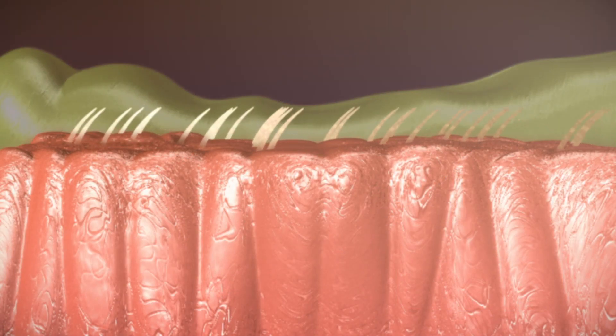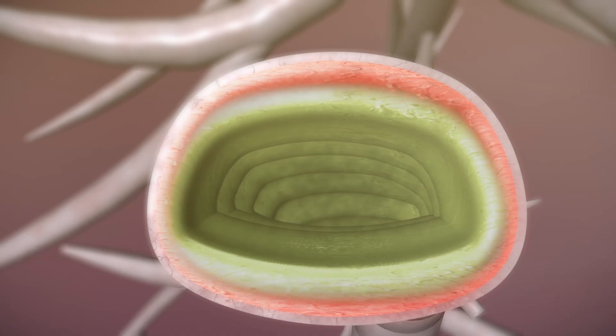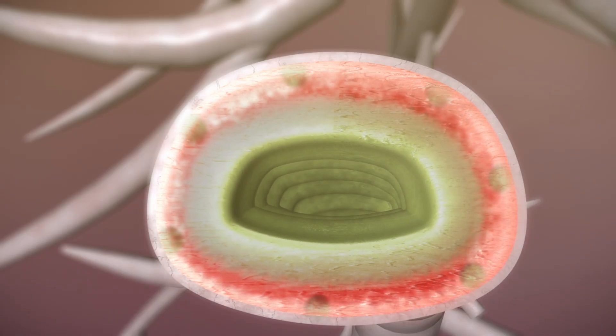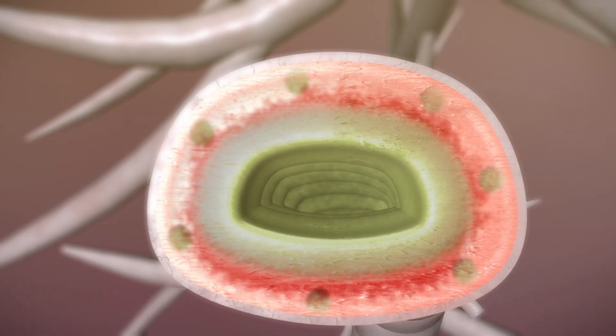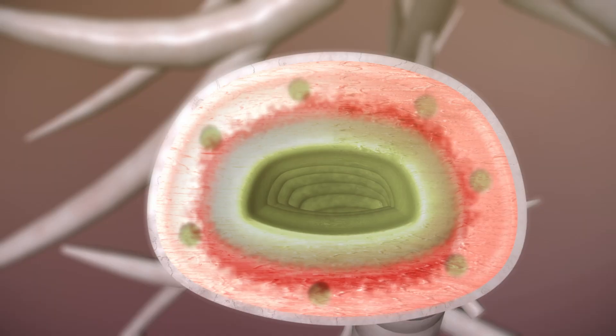The cilia can also become damaged by recurring lung infections, which cause inflammation and irreversible scarring. Over time, this causes excess mucus to build up, causing chronic lung infections, unproductive cough, shortness of breath, and lack of oxygen to the rest of the body.